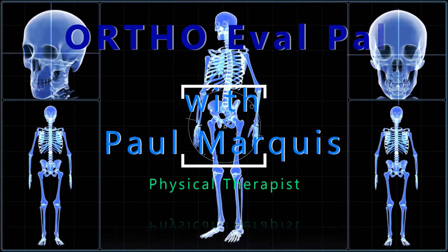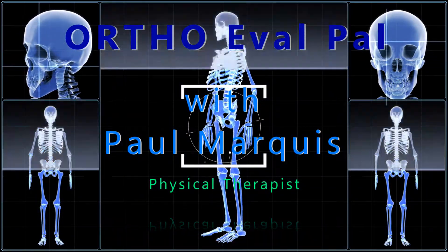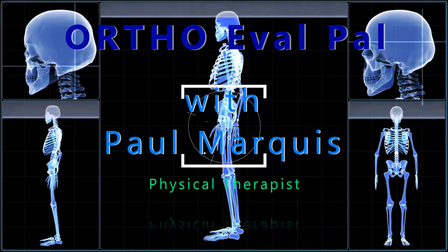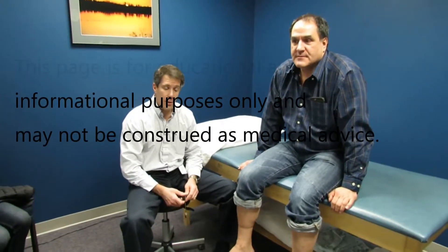Welcome to OrthoEvalPal, where we help you build confidence in your orthopedic evaluation and management skills. Hi, my name is Paul, and this is Al. Al is 54 years old and has a very interesting diagnosis.